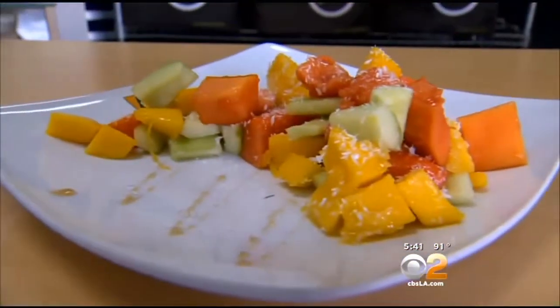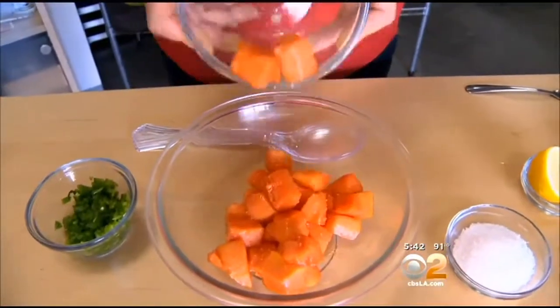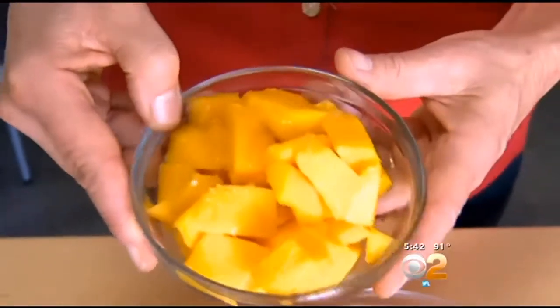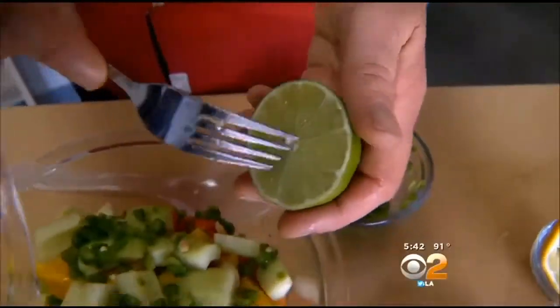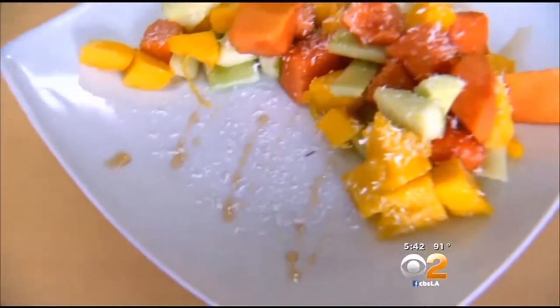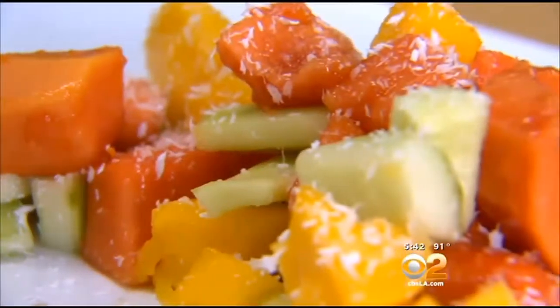This tropical salad catch your eye? You can make it in minutes. Start with diced Mexican papaya — this is fresh. Add mango, a very good source of potassium. Then cucumbers, peppers, lime juice, and finish with shredded coconut. The result? High water content, extraordinary vitamin A, vitamin C. Great crunch, great texture.